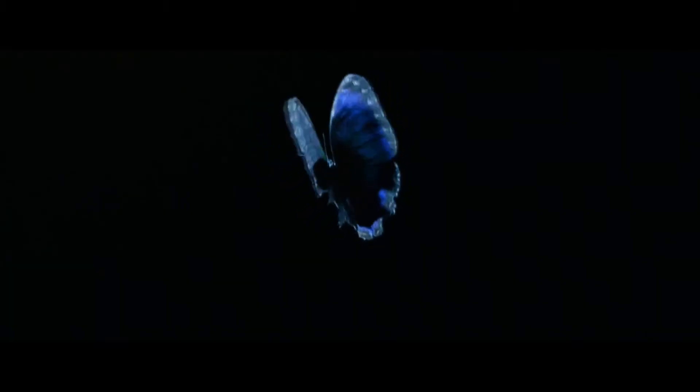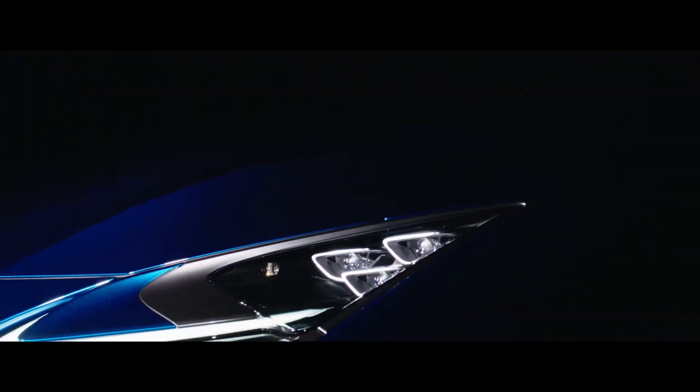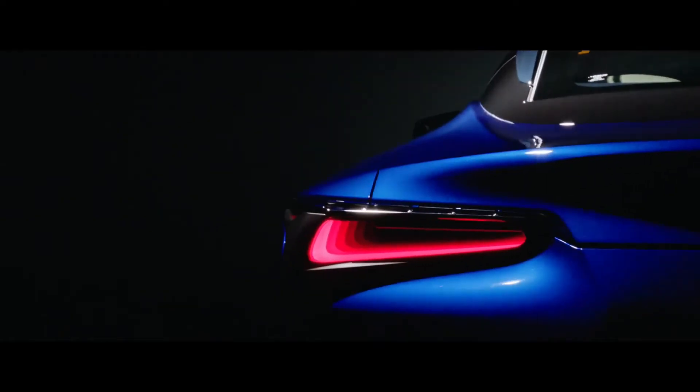The structural blue of the Morpho butterfly. It took nature tens of thousands of years to create this structural blue color.